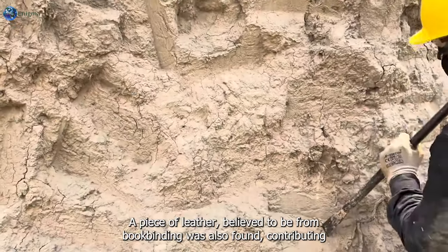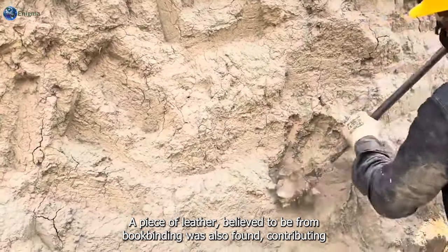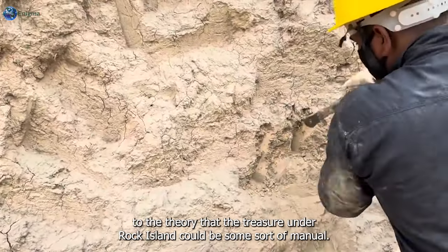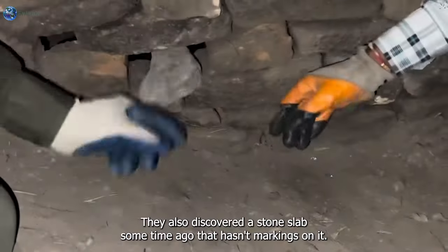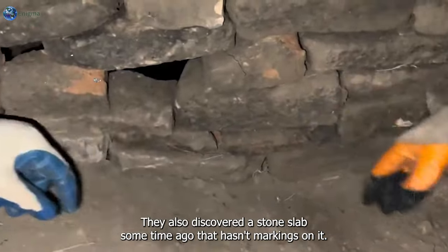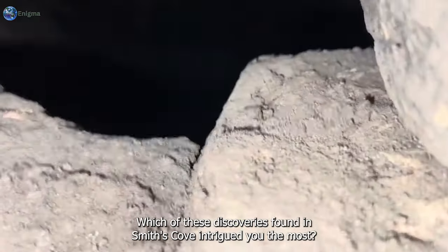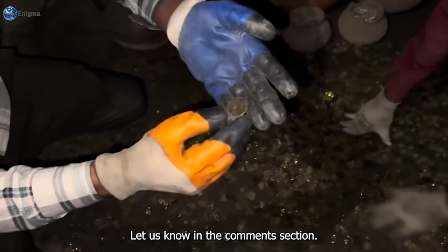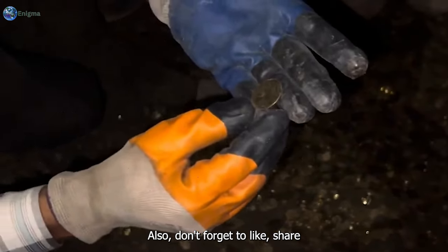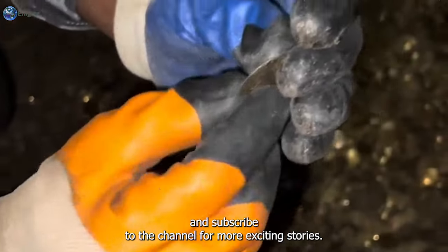Further wood samples taken from the shaft have tested positive for gold, and the structure is now known to be located only a few feet above the potential treasure tunnels at the 95-foot depth. A piece of leather believed to be from book binding was also found, contributing to the theory that the treasure under Oak Island could be some sort of manuscript or manual. They also discovered a stone slab with odd markings. Which of these discoveries from Smith's Cove intrigued you the most? Let us know in the comments, and don't forget to like, share, and subscribe.